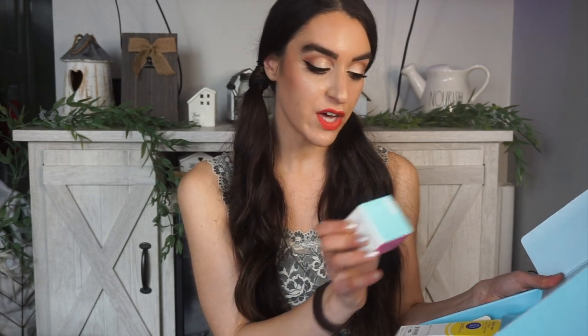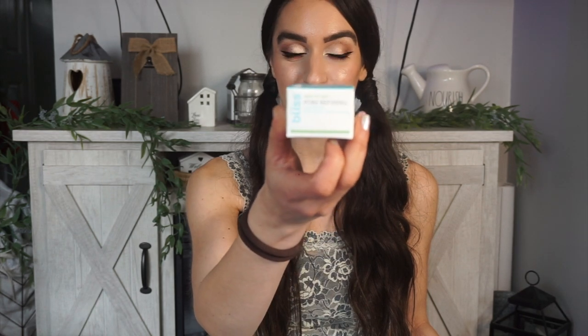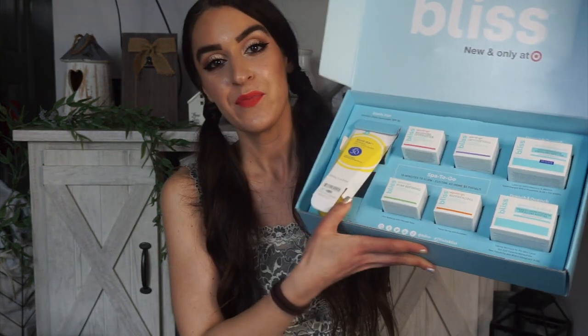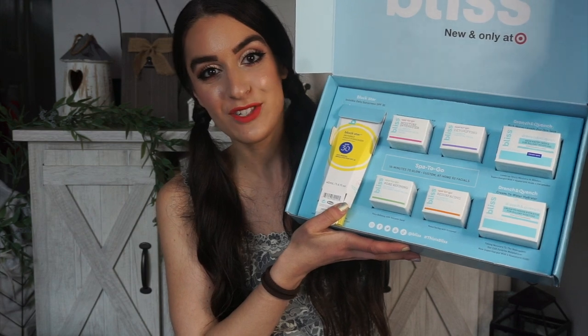Next up, we have a package from Bliss — and it's exclusive at Target. They sent over a ton of their products. We have the Blockstar SPF 30 sunscreen, Spa To Go minis — I love mini skincare — a Moisture Intensifier Hyaluronic Acid Facial, a Detoxifying 10-Minute Charcoal Mask, Drench and Quench Rich Water Cream for All-Day Moisture, a Refining 10-Minute Volcanic Sand Facial, the Resurfacing 10-Minute Enzyme Facial, and the Drench and Quench Cream to Water Hydrator with Hyaluronic Acid. I feel like that's the ingredient of the year. I love Bliss products and I can't wait to test some of these out.